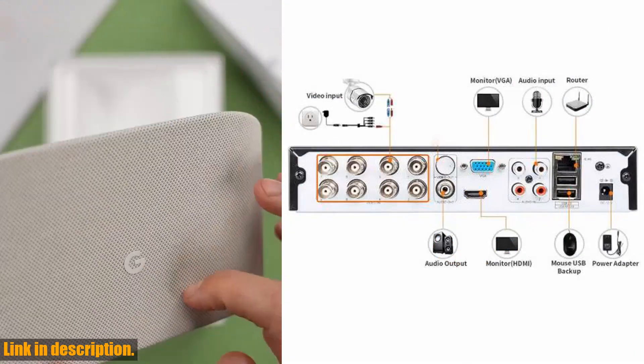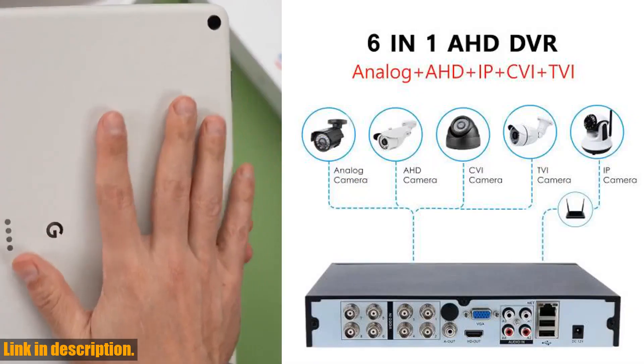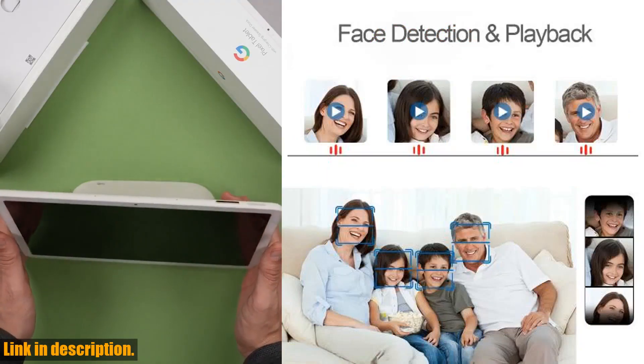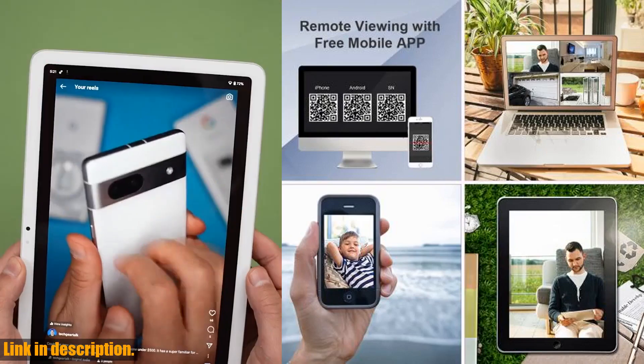Today, we're going to be taking a closer look at the HD4K8MP DVR-NVR8CH4CH Security Video Surveillance Hybrid DVR Recorder. This top-of-line DVR Recorder, model number TIHVR 2900-4BK, from the trusted brand Pagata, is the ultimate solution for all your security needs.